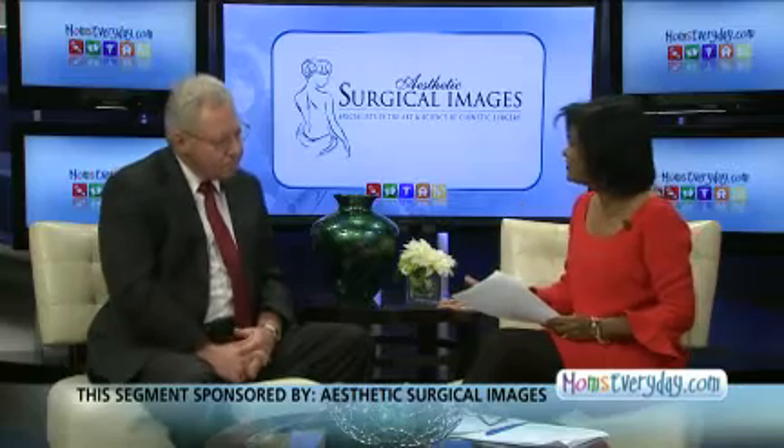I'm Pat Persaud. Hope your day is off to a wonderful start. We are here this morning to talk about facial rejuvenation. We have an expert to help us today — Dr. Richard Brunetow from Aesthetic Surgical Images. Welcome, Doctor.